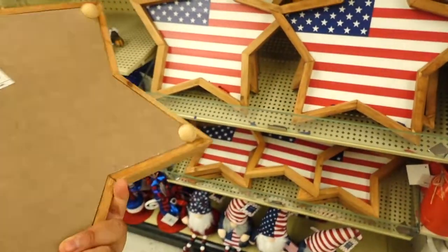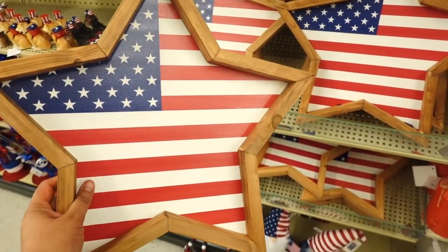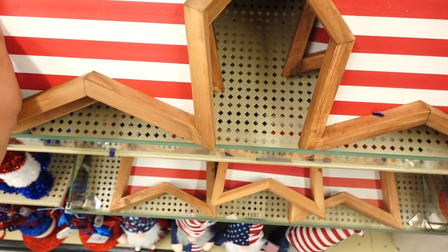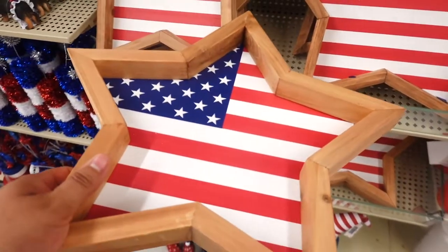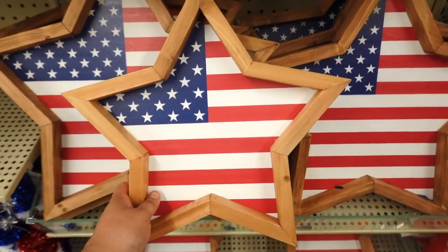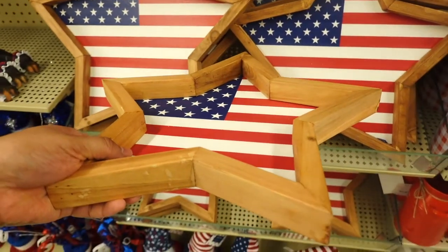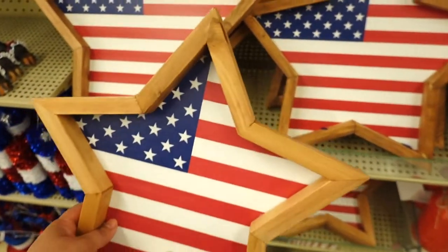I spotted a star tray which I think is so cool — this one is $21.99 and it's actually pretty big. Then they have a mini, smaller one. What I like about these is you could put them side by side against the wall or actually just use them as a tray. This one is $17.99 — I think I would put them on the wall side by side.